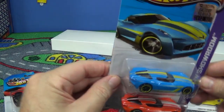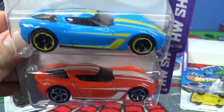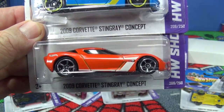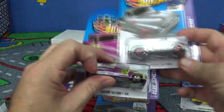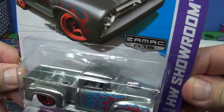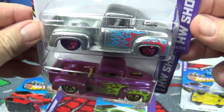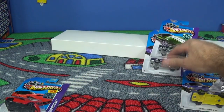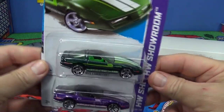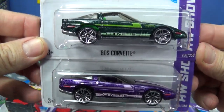2009 Corvette Stingray Concept — interesting color, but I definitely prefer the red. Here's the Custom 56 Ford F100 — the ZAMAC version is a Walmart exclusive. Unless some cases accidentally wound up at other stores — that has happened in the past where Walmart didn't take all their cars and they wound up at Dollar Tree. Nice to see this car come back.